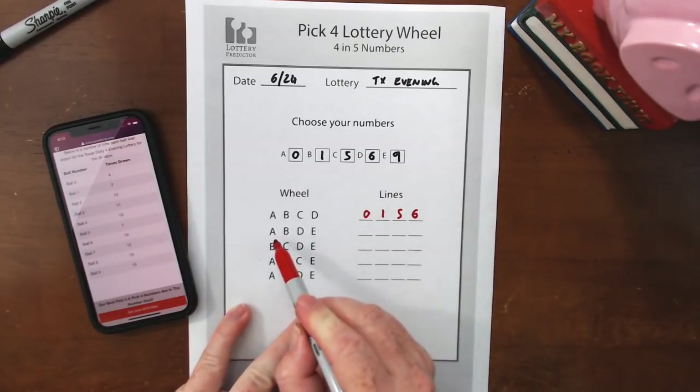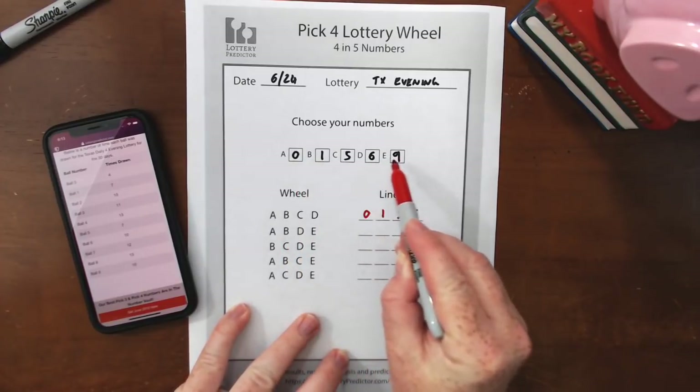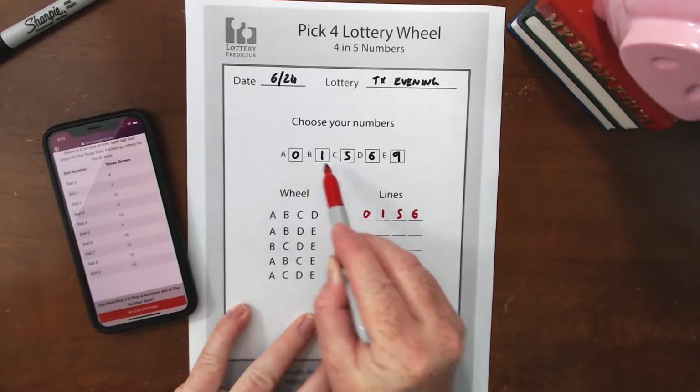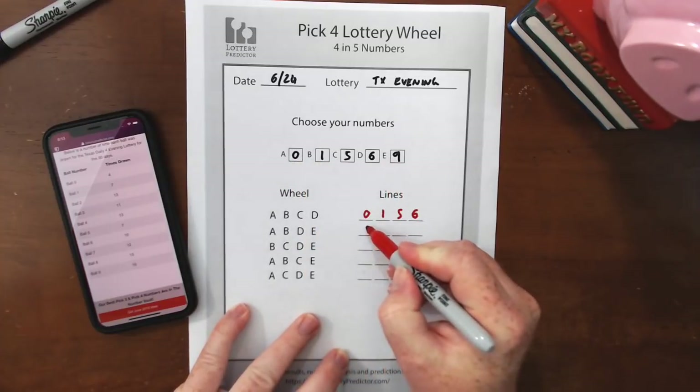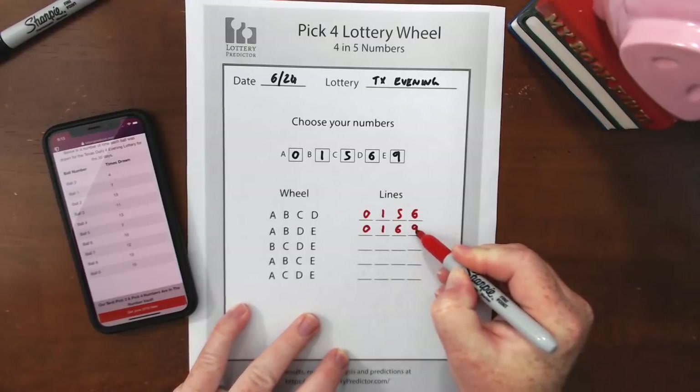The next line is A, B, D, and E — so we want zero, one, six, and nine.